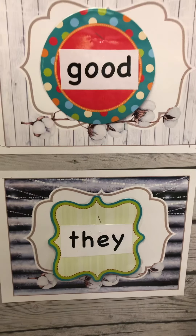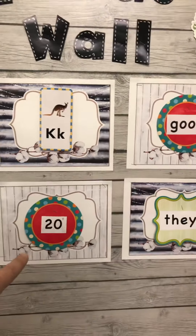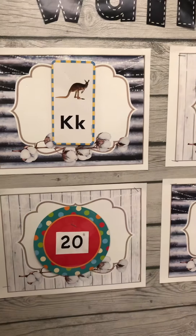They are cute, right? They. So we've got the word "good" and the word "they." The letter is K. And we're not doing the number 20 itself, but we're doing all the numbers up to 20 this week.